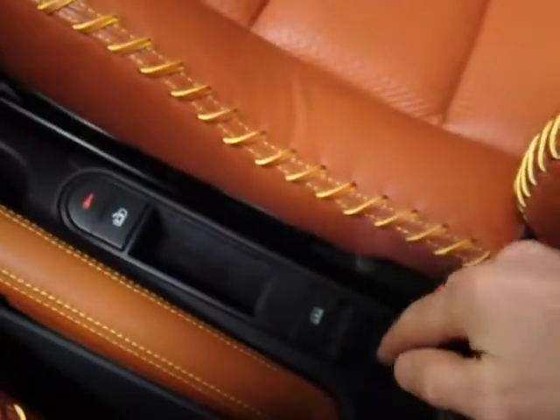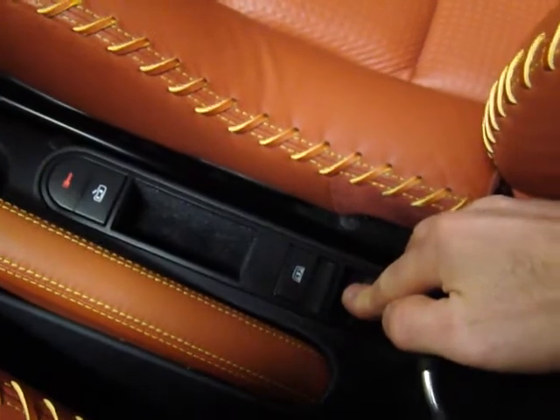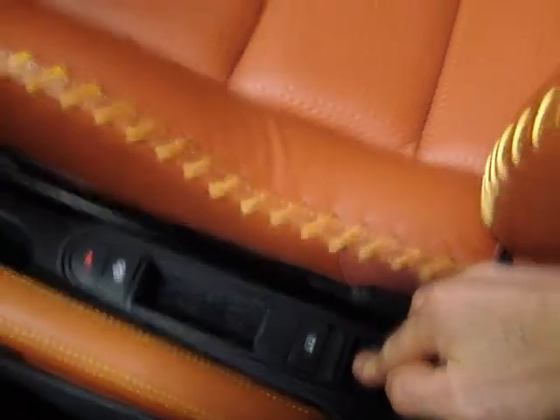I'll put the top up real quick for you. It's a manual power top with a button down here in the center console. That just brings the top up into position, and as per Volkswagens, you've got a release here to complete this procedure. You twist it in, lock it, put it back into place and you're good to go.